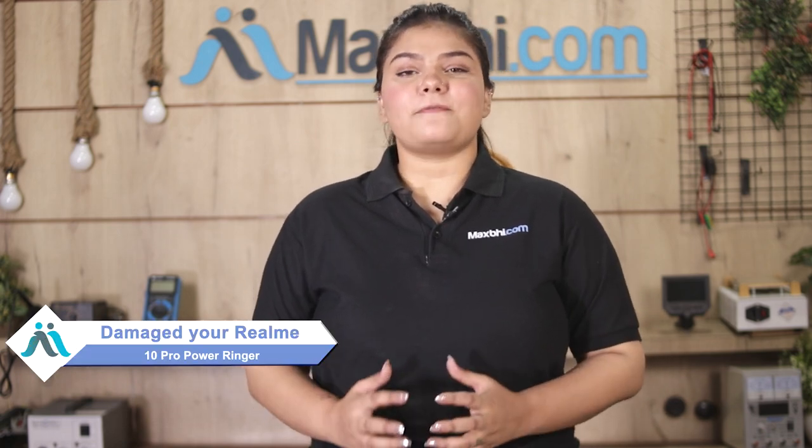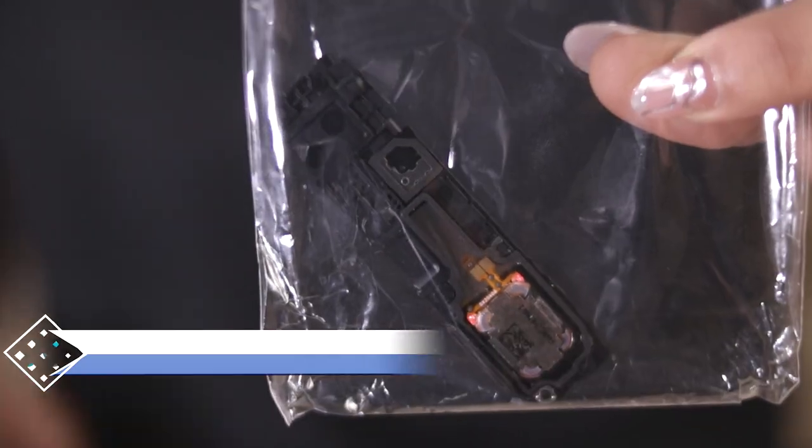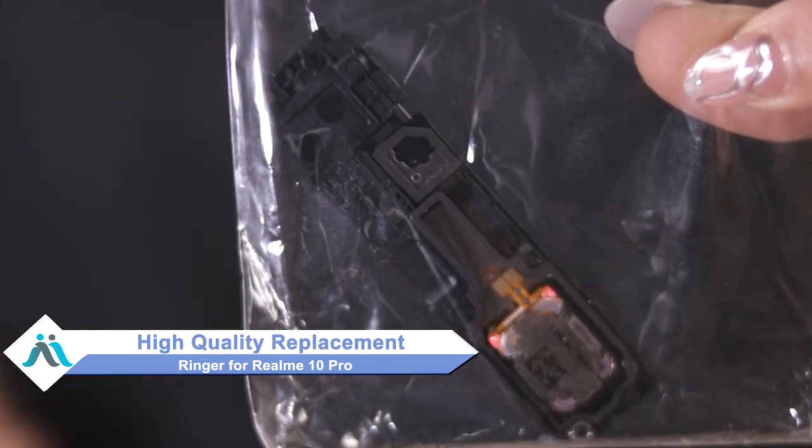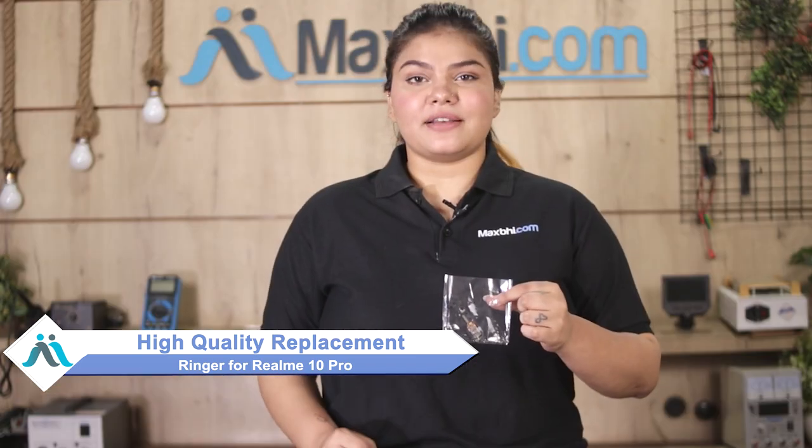Hi friends, this is Lucky from MaxBee.com. Friends, if you have a Realme 10 Pro ringer damaged and are worried about the higher cost of repairing your smartphone, don't worry. You can now buy a high quality replacement ringer for your Realme 10 Pro at a very affordable price from MaxBee.com, and can fix your phone yourself at home or get it repaired by any professional very easily.